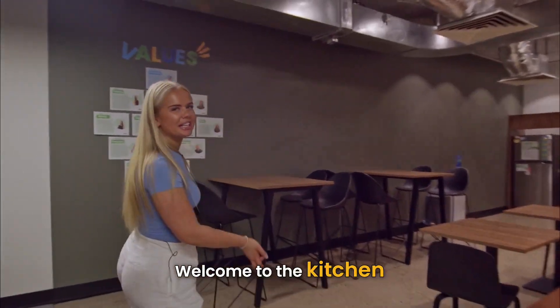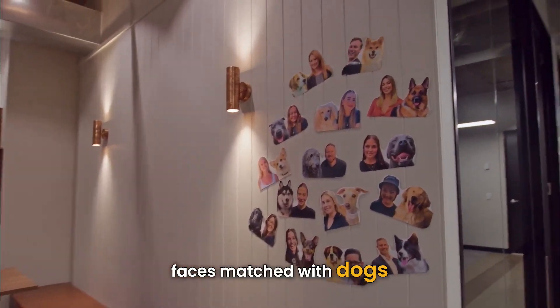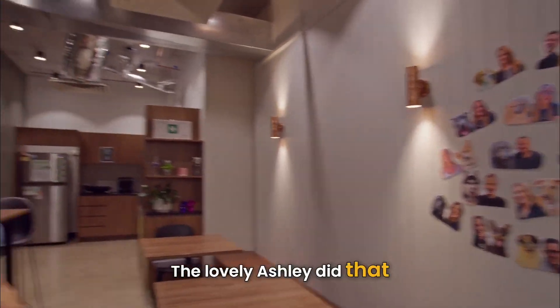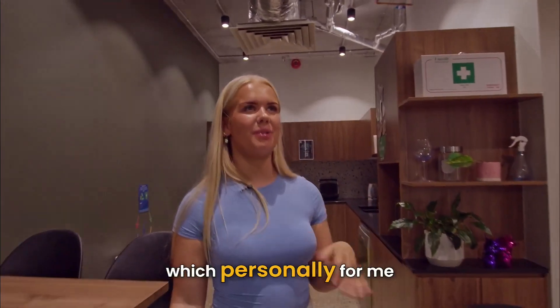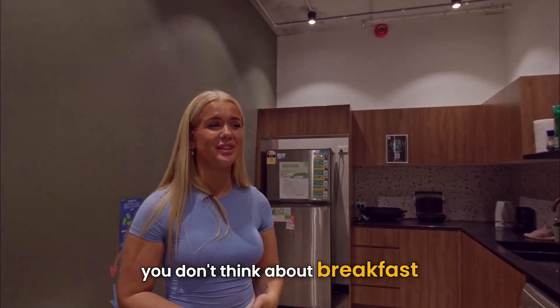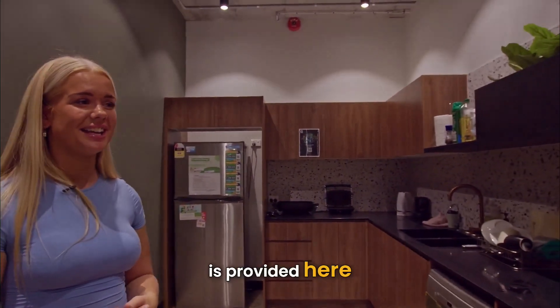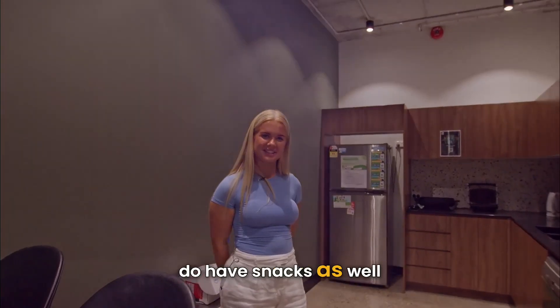Welcome to the kitchen, where we have our faces matched with dogs — the lovely Ashley did that. We also get free breakfasts in the morning, which personally for me, and I know everyone else here, it's so helpful. When you're coming in and you don't think about breakfast, there's something provided here. You're more than welcome to have anything because we do have snacks as well.